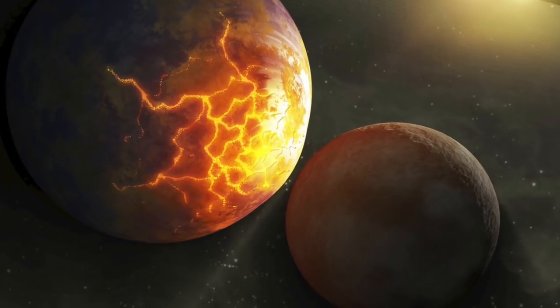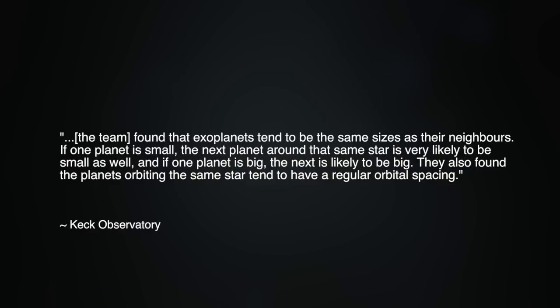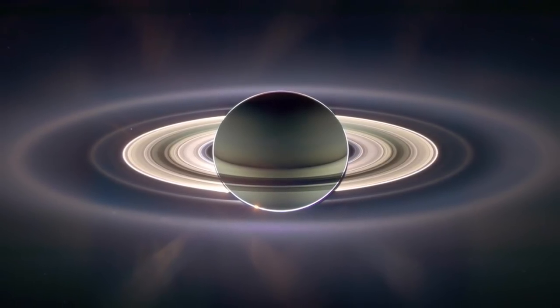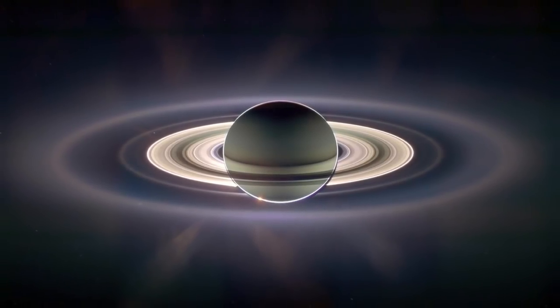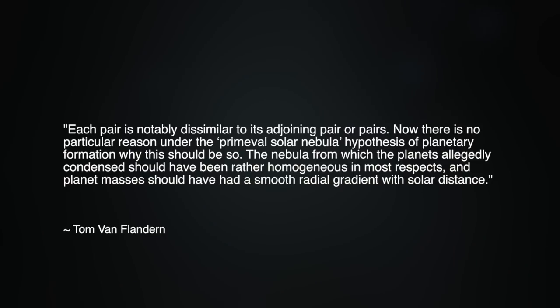What evidence do we have for the formation of planets in pairs? A report from the Keck Observatory titled 'Planets around other stars are like peas in a pod' found that exoplanets tend to be the same sizes as their neighbors — if one planet is small, the next is likely small too; if one is big, the next is likely big. Planets around the same star also tend to have regular orbital spacing. Tom Van Flandern noted Jupiter and Saturn can be considered twins, and even more so if Saturn ejected matter recently, evidenced by its ephemeral rings. Uranus and Neptune similarly make a pair with similar masses, compositions, and solar distances.